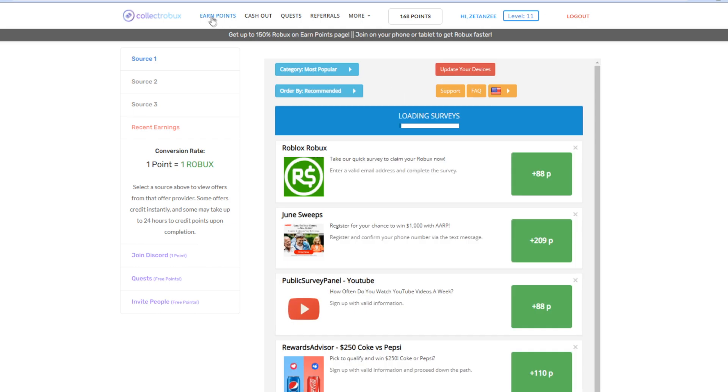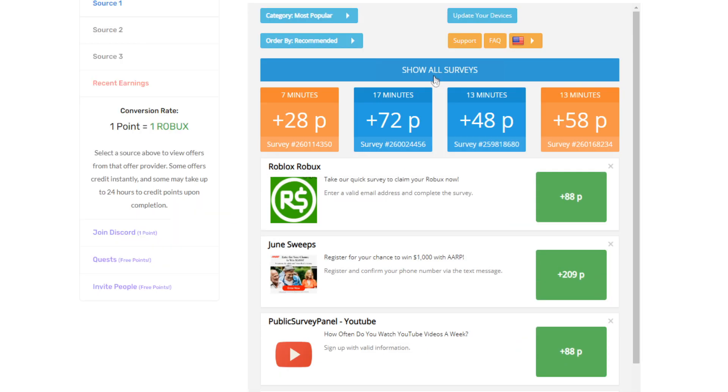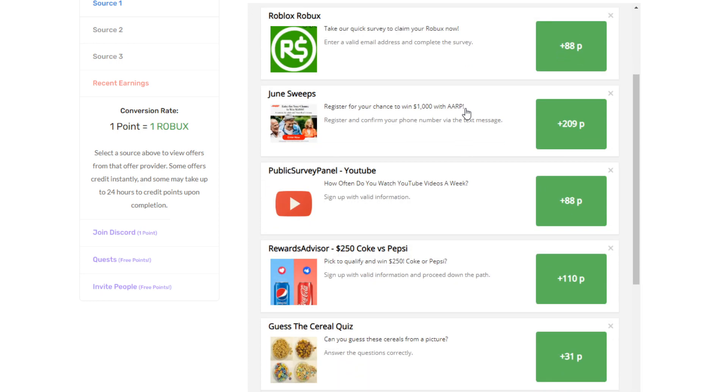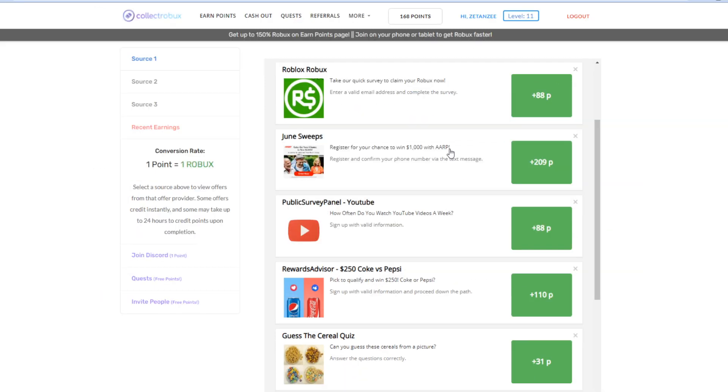That will take you guys over to the Earn Points page. Once you're on this page, you'll be able to do offers like playing games, doing surveys, or doing fun quizzes in order to get yourself some free Robux.